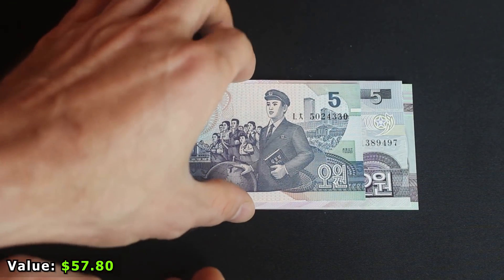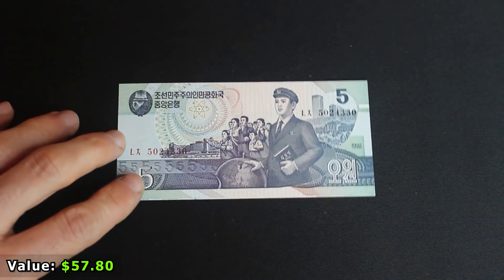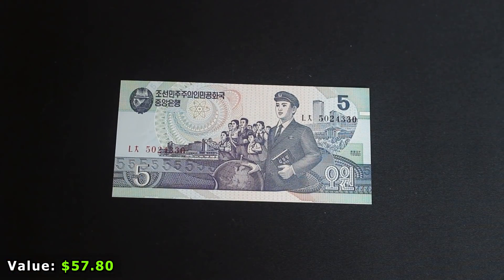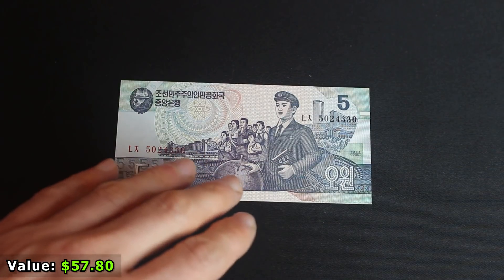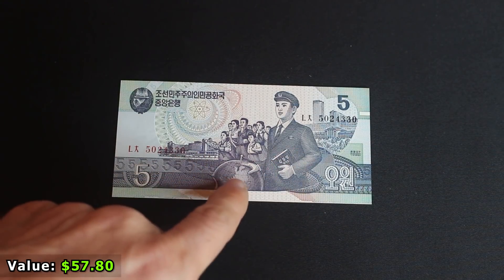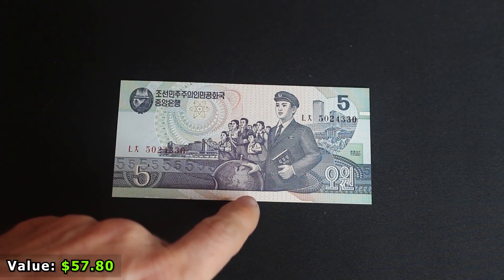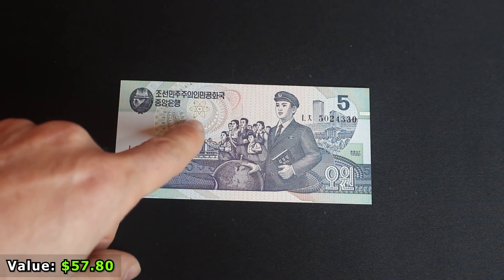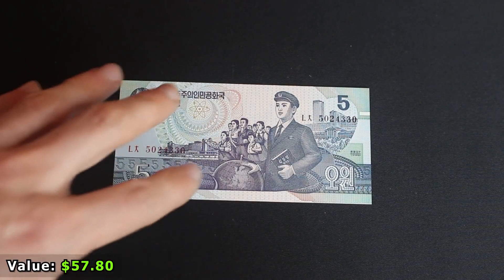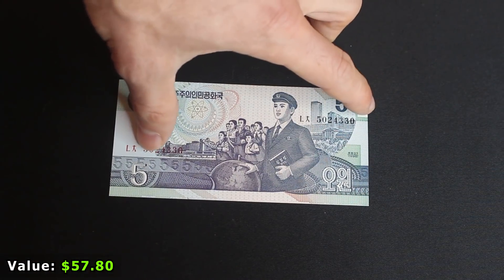These are not just any Korean notes — these are North Korean notes, and there is a very distinct reason why they're so interesting. The first is a five North Korean won note. No special serial number, but it's just interesting — you see a proud nation with a man with his hand on the globe, suggesting a world domination style, and an atomic particle symbol hinting at North Korea's atomic prowess.